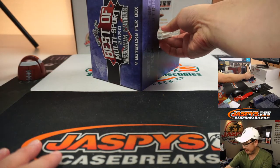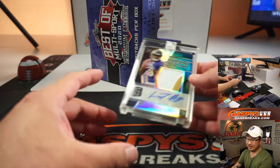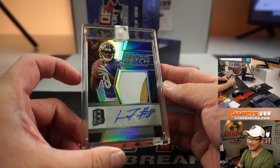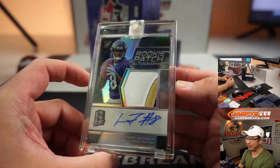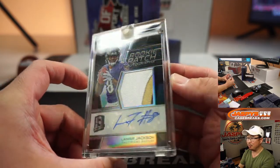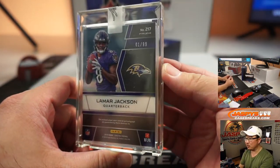All right, first one out of the gate. Not graded, but looks really nice. Lamar Jackson. Rookie patch autograph from Spectra Football. Three-color patch and auto. One out of 99 — the first one ever made.